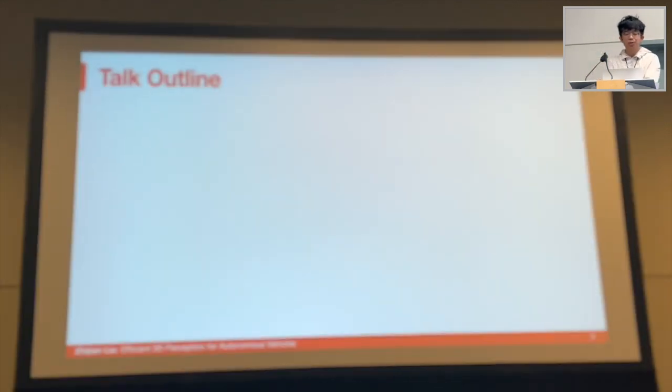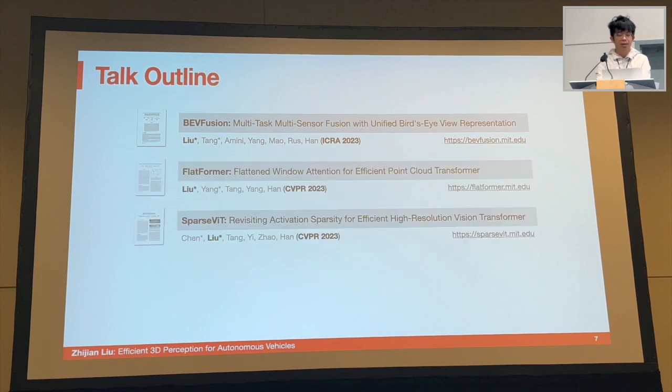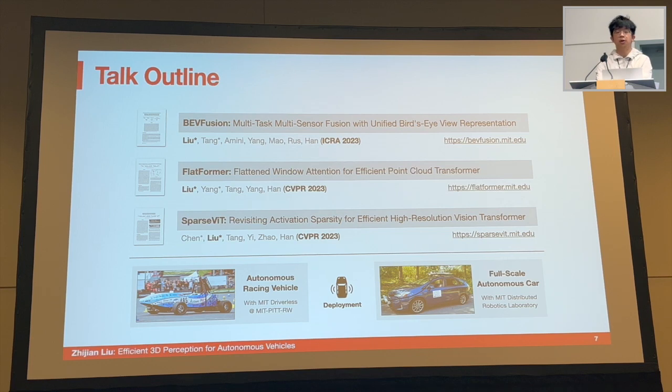In this talk, I will start by introducing BEVFusion, a 3D perception framework that can efficiently and effectively support multiple sensors and handle multiple tasks. Next, I will give a brief overview of our latest works — Flatformer and SparseViT — which accelerate the LiDAR and camera backbones using sparsity techniques for 3D perception. Finally, I will demonstrate how we have deployed our work in an autonomous racing vehicle and also a full-scale autonomous car.